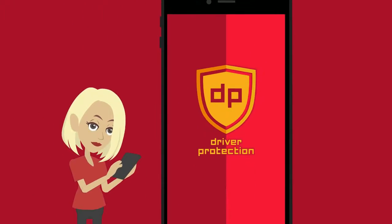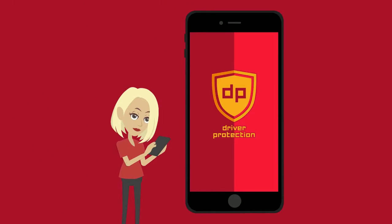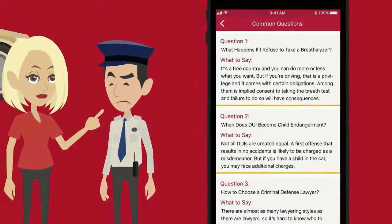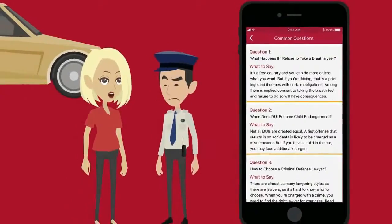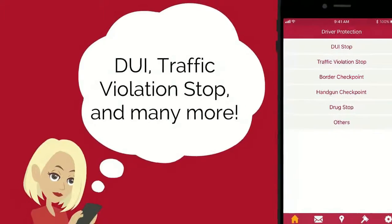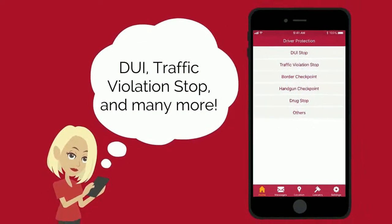Fear no more. The Driver Protection app will save the day. This app provides general education on how to respond to a police officer when pulled over while driving a car. It'll have a list of scenarios of common stops like DUI, traffic violation stop, and many more.